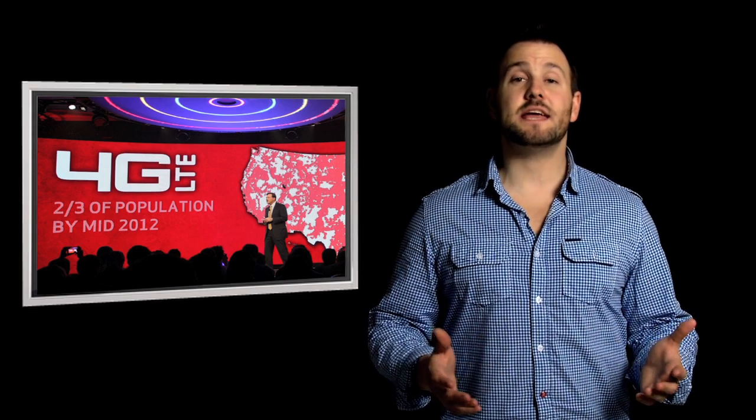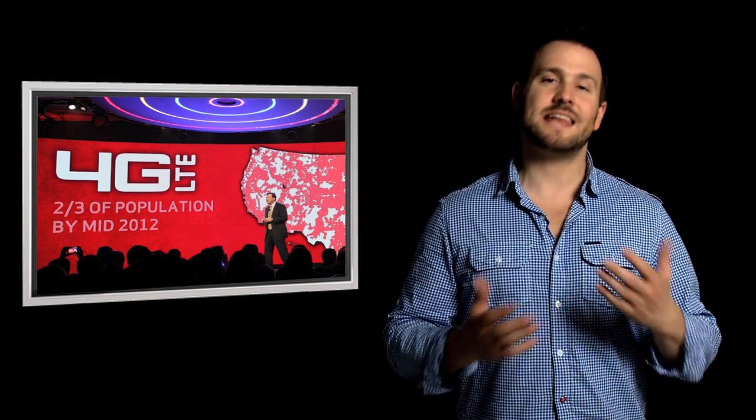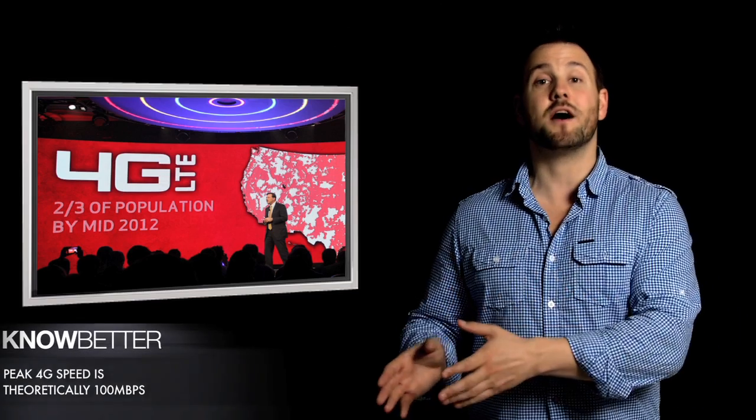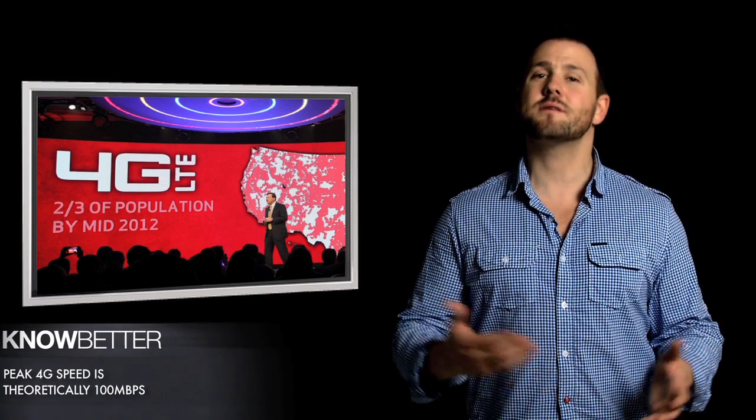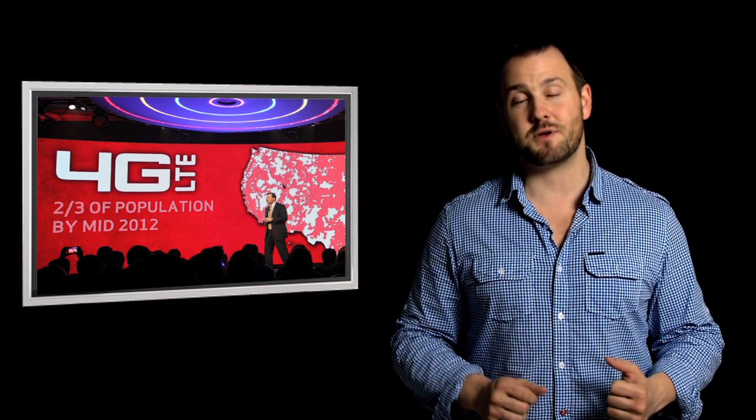So next up is 4G LTE support, which seems very likely in the iPhone 5. With Sprint already offering full 4G and all the other major North American carriers rolling out 4G over the next year, it seems almost inevitable that the iPhone 5 will support full 4G LTE, equipping it to handle speeds in excess of 50 megabits per second. If you also keep in mind that the recent iOS 4.3 for the iPhone 4 brought hotspot functionality to the iPhone, it would only make sense that Apple would want to improve upon the mobile computing and internet experience.